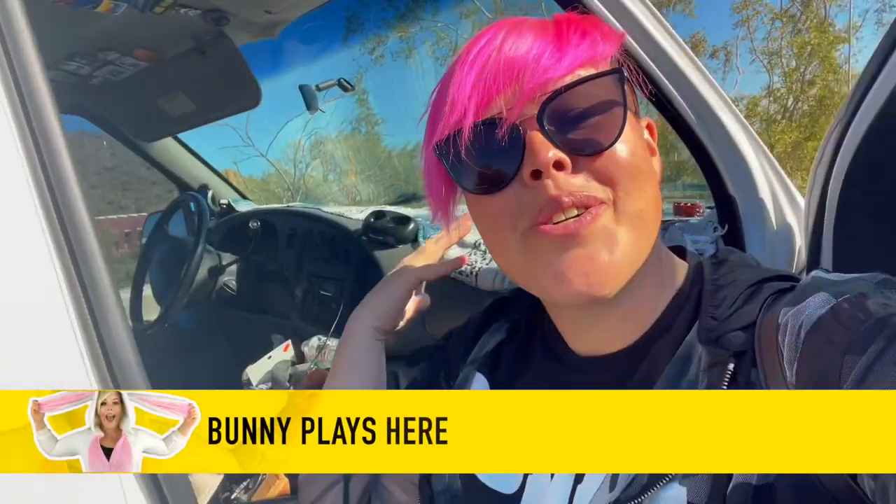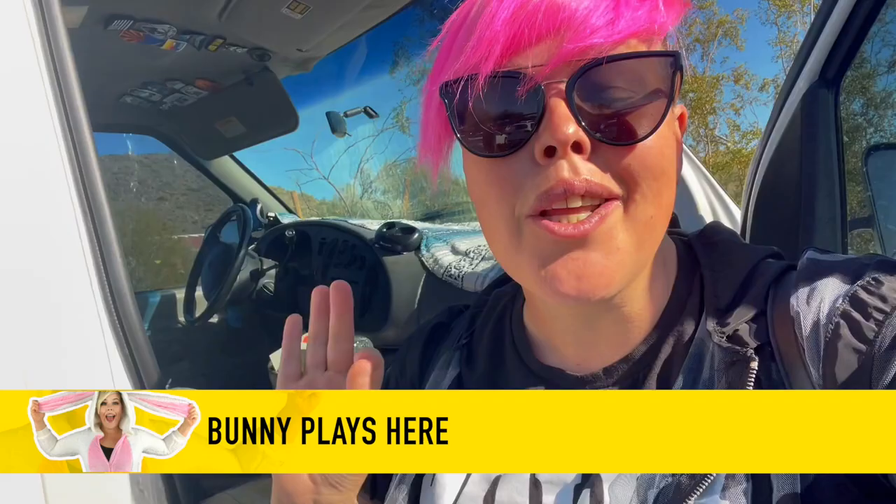Hello adventurers and welcome back to my channel. I'm in the Phoenix area and we're going on a little bit of an adventure today and I'm super excited. You might notice this is not my van — we actually came along with someone.